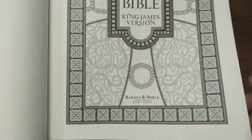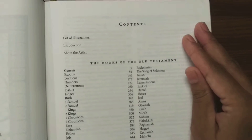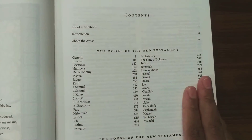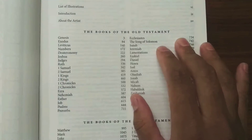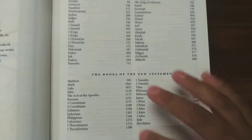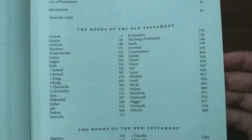Here they have given the contents — illustrations, how many there are, and some introduction about the book. It's divided into the books of the Old Testament and the books of the New Testament. This is the entire Bible covered — everything is there in this book.